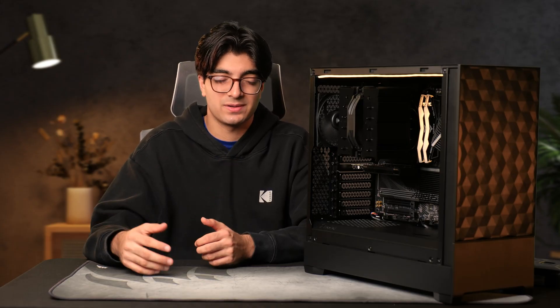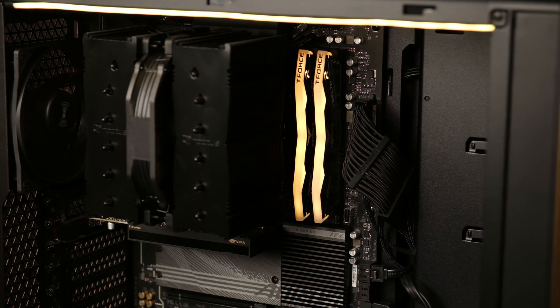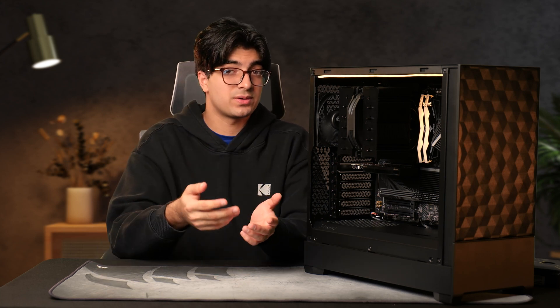Same thing with memory. He's using a lot of software — Thinkorswim, NinjaTrader, OBS, news feeds, Discord — that's going to chew up a lot of RAM in the background. So I went with 32 gigabytes of T-Force Vulcan Z at 6000 megahertz. This is a good range for capacity, and if he wants to upgrade to 64 in the future, he has those two slots ready to go. It's good to think about where you're going to be three to five years down the line. 32 will be fine, but if his workload ever intensifies, he can always add more RAM.